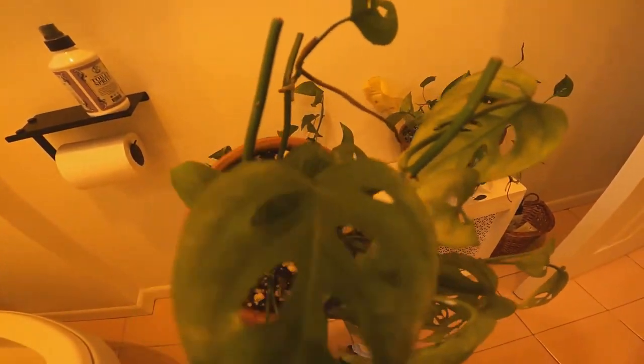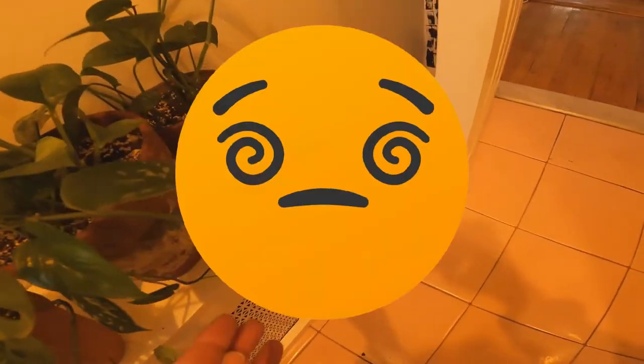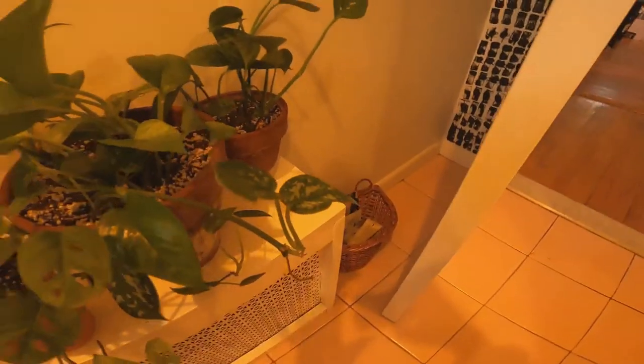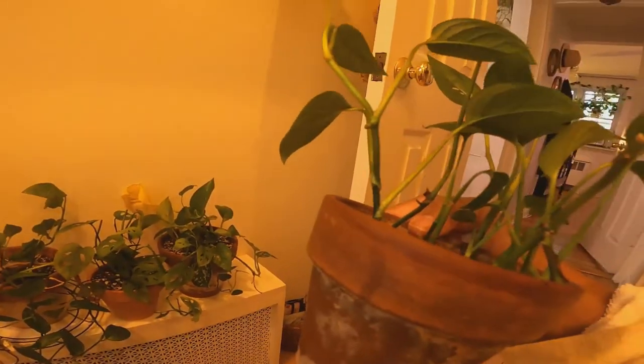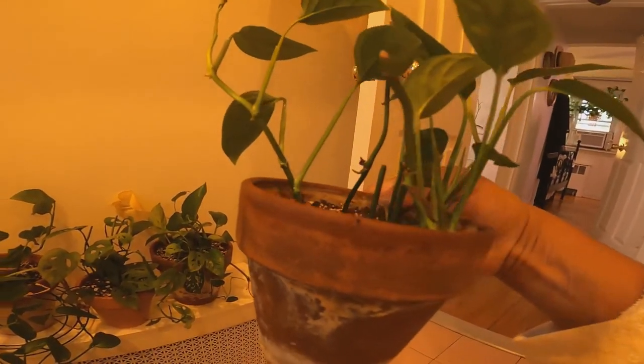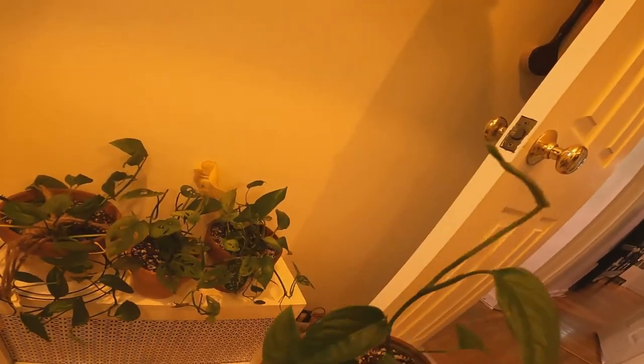It was the bloom that I had that got all these plants infected. This one has a little bit — you could see the white spots. This one is just starting. This one just got infected; you could see it right there.